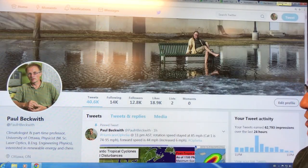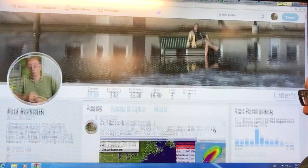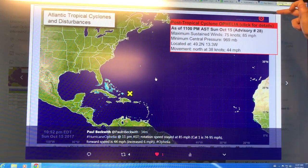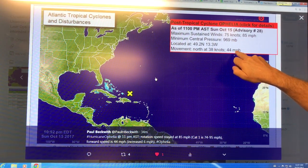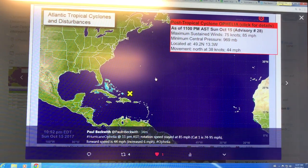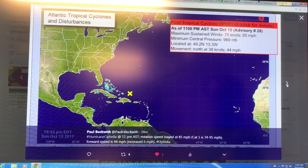This is my Twitter feed — follow me at Paul H Beckwith on Twitter, I'll follow you back. This is the latest on this storm. We're right up here: 85 mile-an-hour winds, 44 miles per hour forward speed, 969 millibars pressure — a low pressure. This is more indicative of a category one or two storm based on the pressure. As the storm is moving north, it's slowing slightly in rotation speed and getting larger in size. This is data from the 11 PM and 8 PM update.